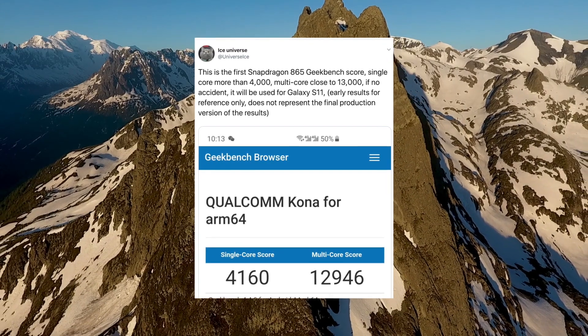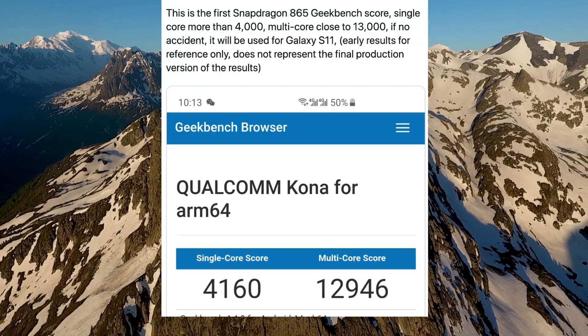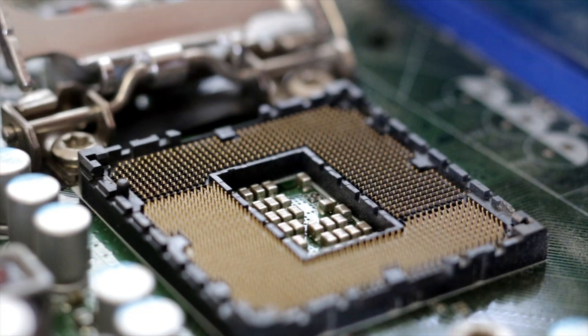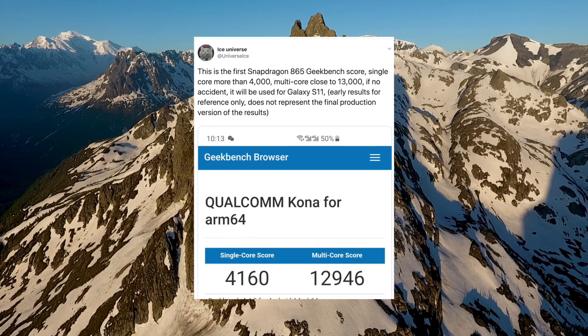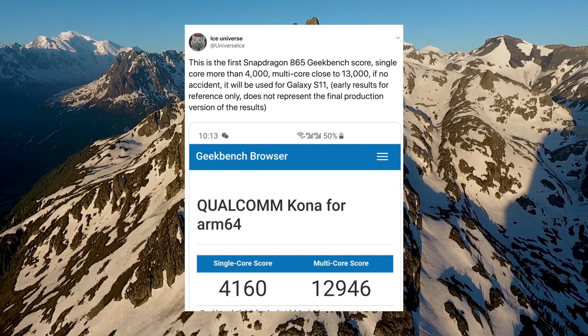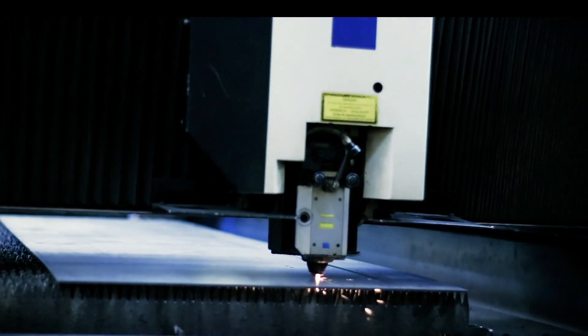Ice Universe posted the benchmark for the Qualcomm Snapdragon 865 chip. This is the Geekbench 4 score for the Galaxy S11 US variant, which will have the Qualcomm 865 chip. You can see it's got the highest multi-core score right now — 12,946 — and a 4,160 single-core score. The test device is running Android 10.0 along with 6 gigs of RAM. These scores are looking really amazing for an early prototype.